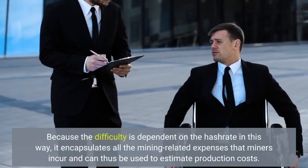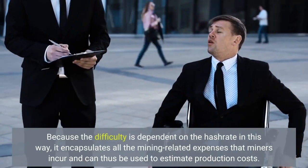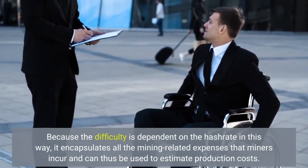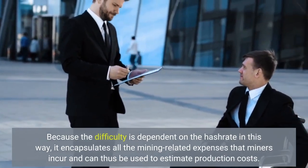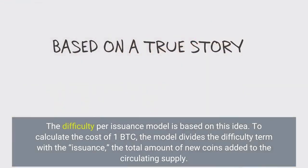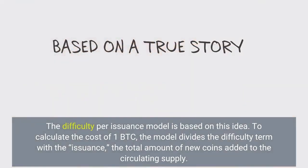Because the difficulty is dependent on the hash rate in this way, it encapsulates all the mining-related expenses that miners incur and can thus be used to estimate production costs. The difficulty per issuance model is based on this idea. To calculate the cost of one BTC, the model divides the difficulty term with the issuance — the total amount of new coins added to the circulating supply.